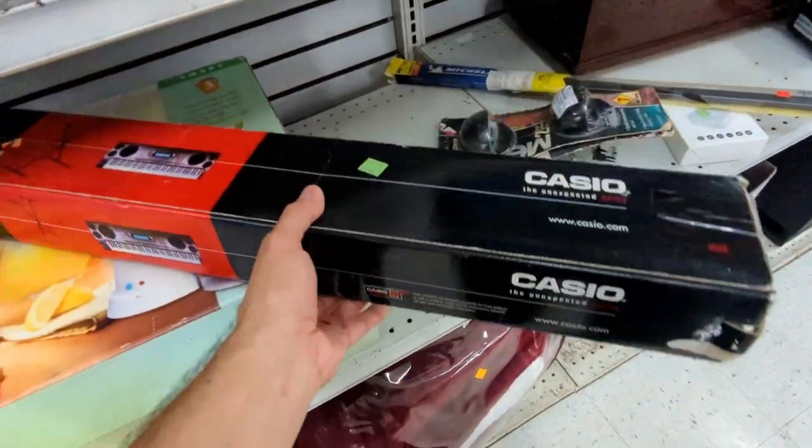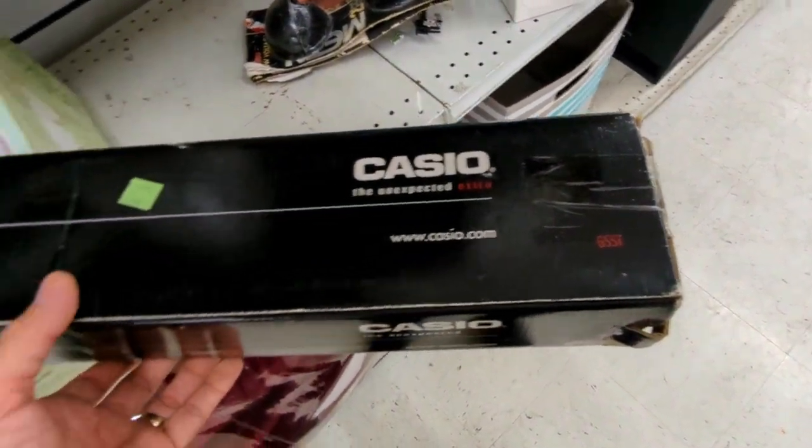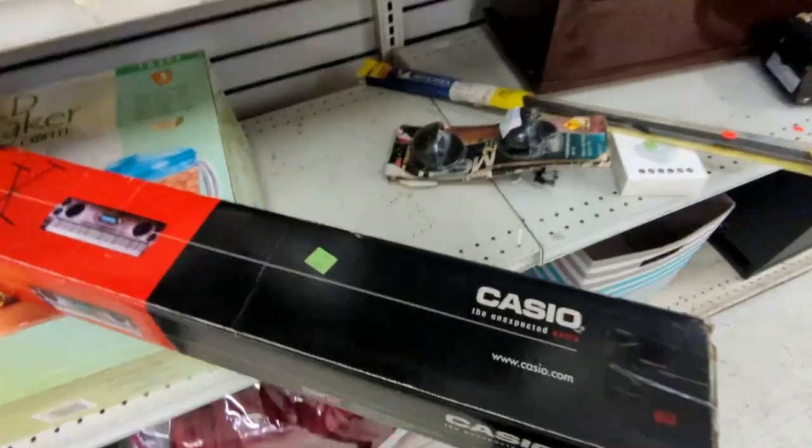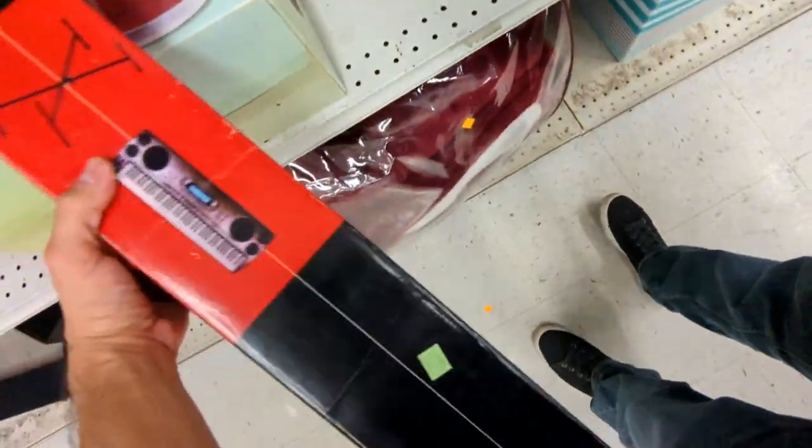This is cool — Casio stuff in the box always sells really well. This is a keyboard stand. Looks like the box is in pretty good shape. Yeah, it's only $4.99, and I'm sure I can get at least $20 for this in the box as long as everything is there. I'm going to grab that one.